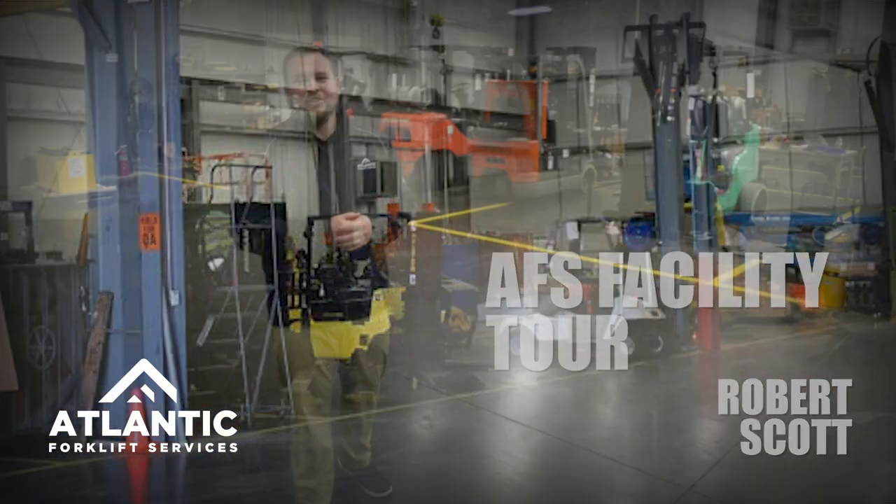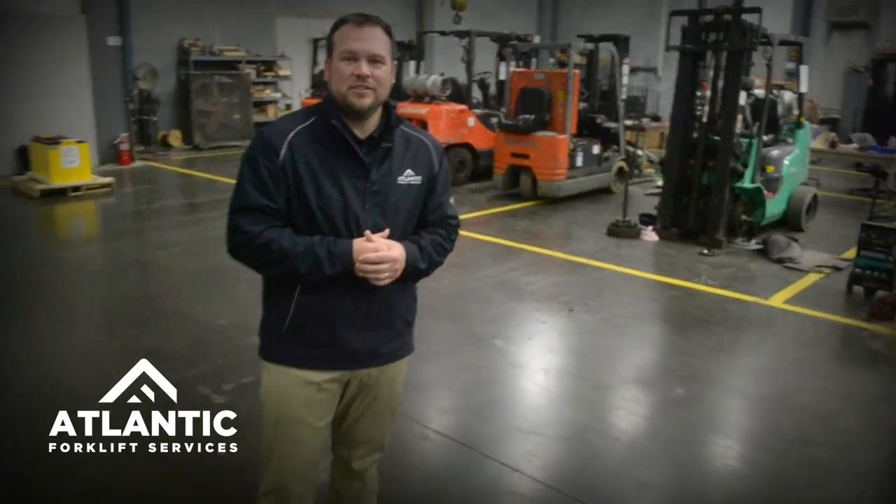Hello, my name is Robert Scott, General Manager of Atlantic Forklift Services. Today we're going to do a quick look at our facility and show you some of the features both from a safety standpoint and also talk about our parts and service side of the business.